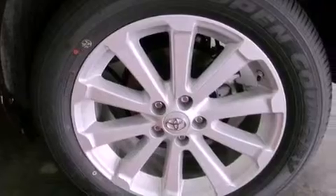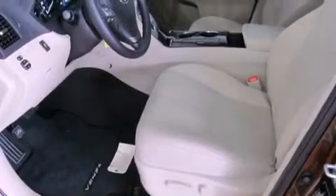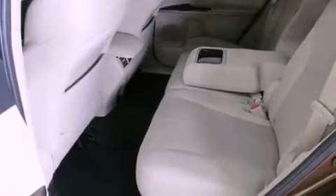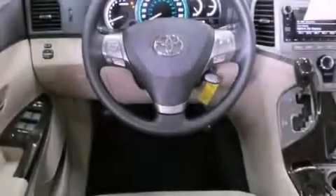Cruise control, heated side view mirrors, a keyless entry system, a rear spoiler, an engine immobilizer theft deterrent system, 12-volt power outlets, fog lamps, an anti-lock braking system, and privacy glass.